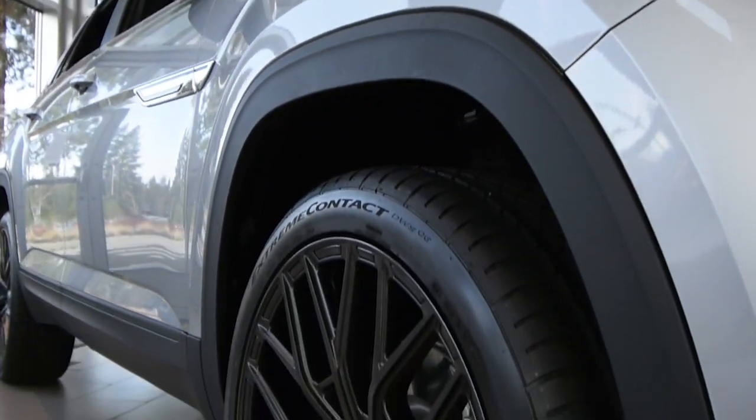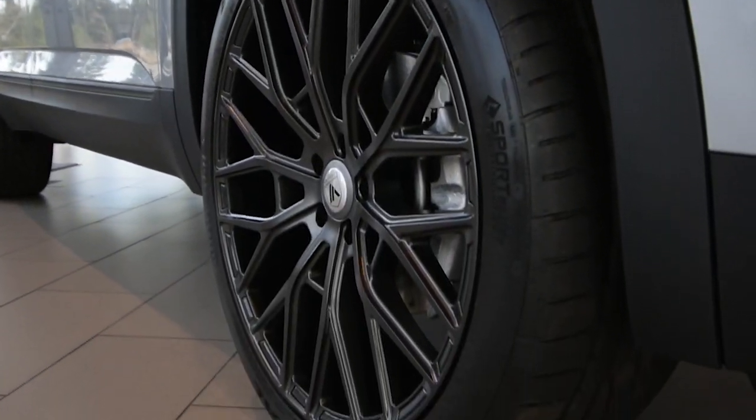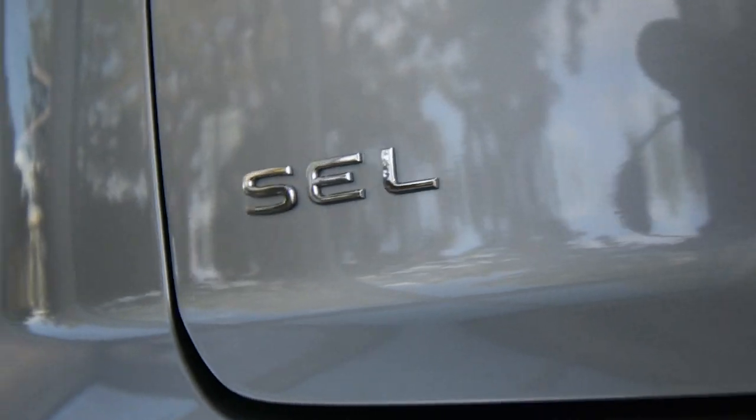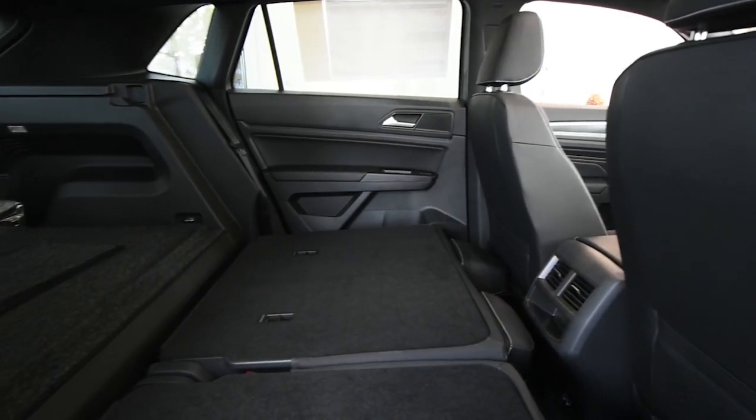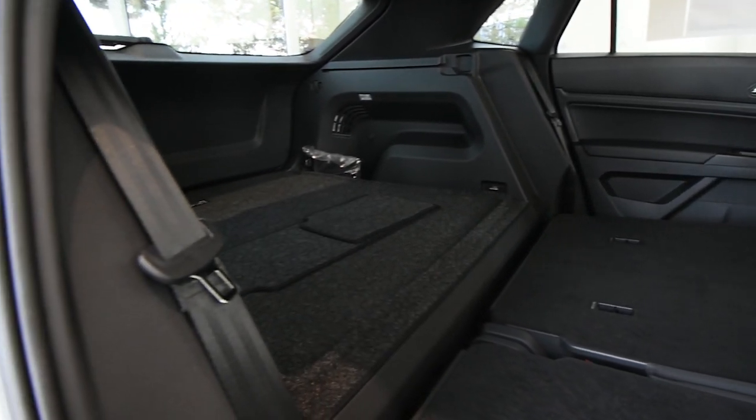Being lower to the ground and slightly smaller than the full-size Atlas allows for a little bit more zip while in the driver's seat. With no third row and a flat folding second row, the Cross Sport is perfect for all your cargo needs.